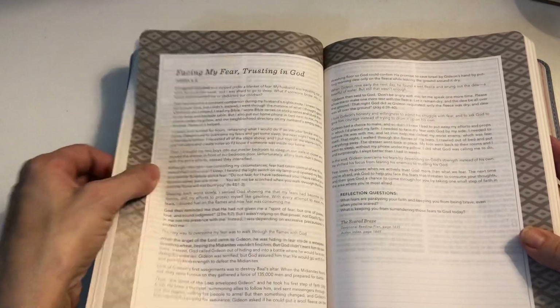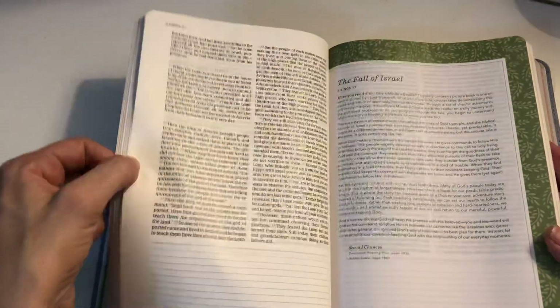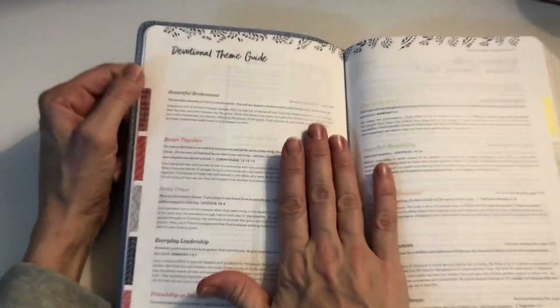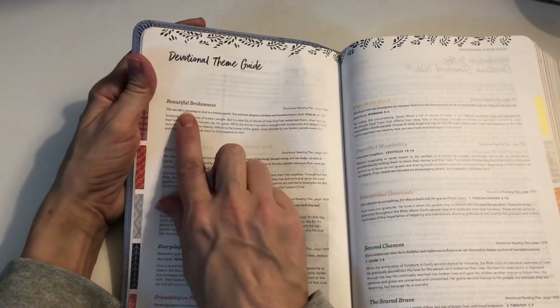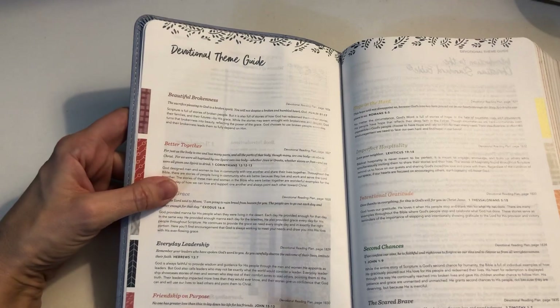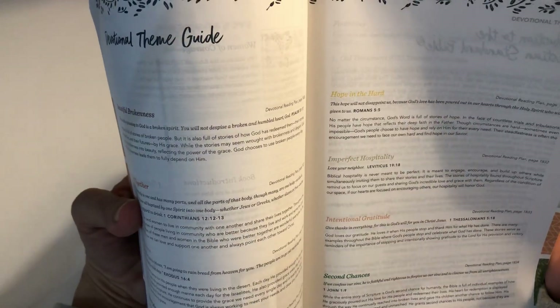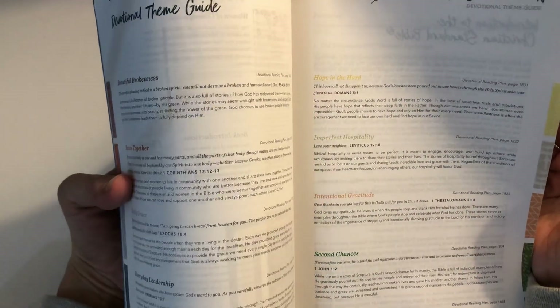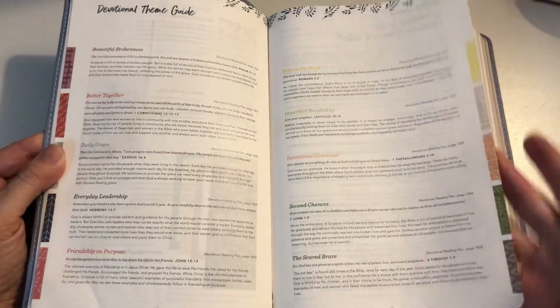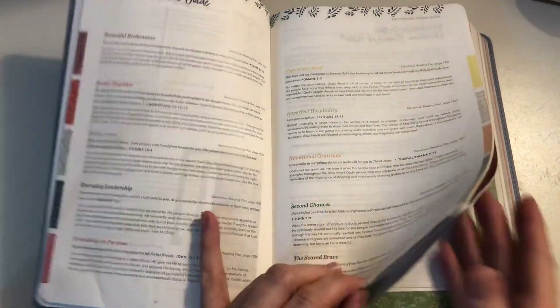The ten devotional themes in this Bible are: Beautiful Brokenness, Better Together, Daily Grace, Everyday Leadership, Friendship on Purpose, Hope in the Hard, Imperfect Hospitality, Intentional Gratitude, Second Chances, and The Sacred Brave. Hopefully knowing those themes helps you decide if this is a Bible you would enjoy.